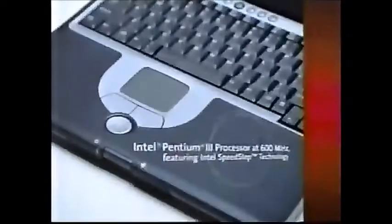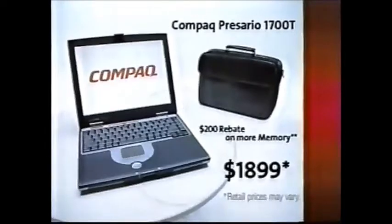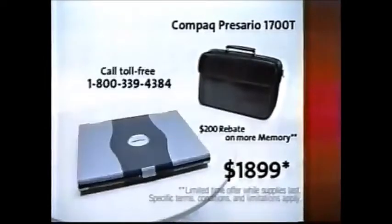See the perfect notebook through your eyes. A big, vivid screen, a fast Intel Pentium III processor, one-touch Internet access. How about the power to turn heads? You'd like a deal. Okay. Get the Compaq Presario 1700T with carrying case for just $18.99. Add in a $200 rebate on more memory and you've got the picture-perfect notebook. You truly are a person with vision. Call us direct at 1-800-339-4384 now.